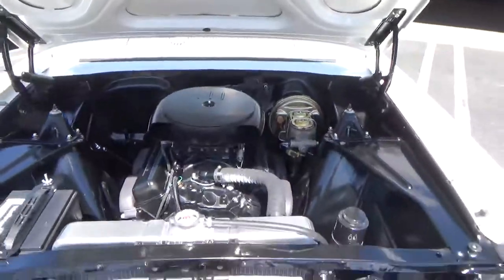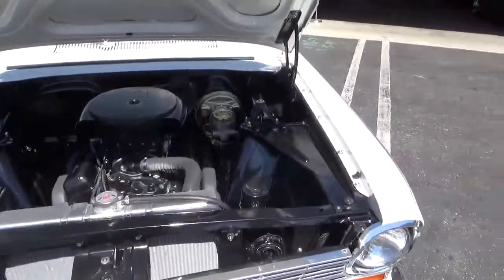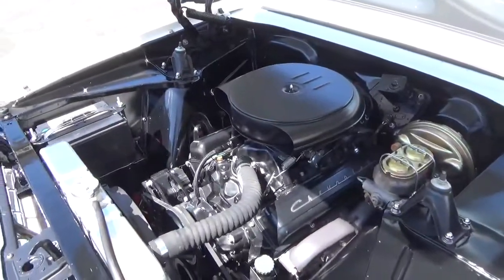This was originally an original California car. It comes with the original California license plates which are in the trunk. It's owned by a gentleman here in Laguna Beach that had it professionally restored.